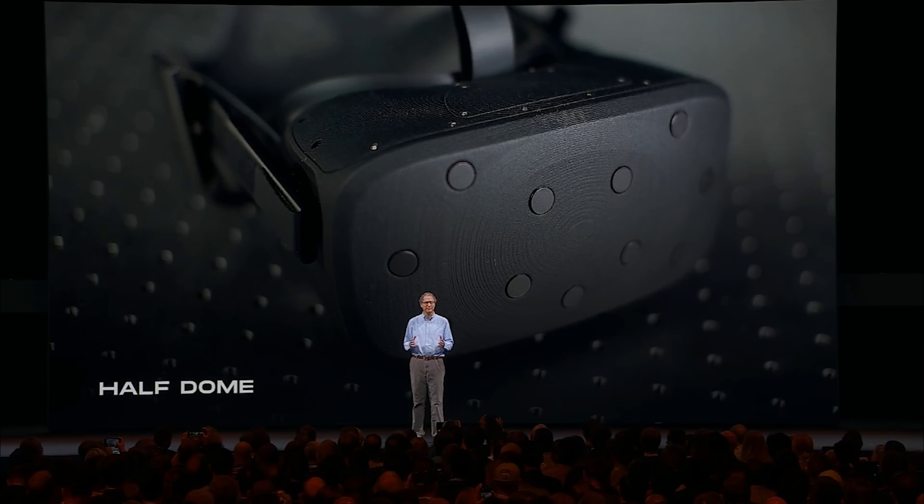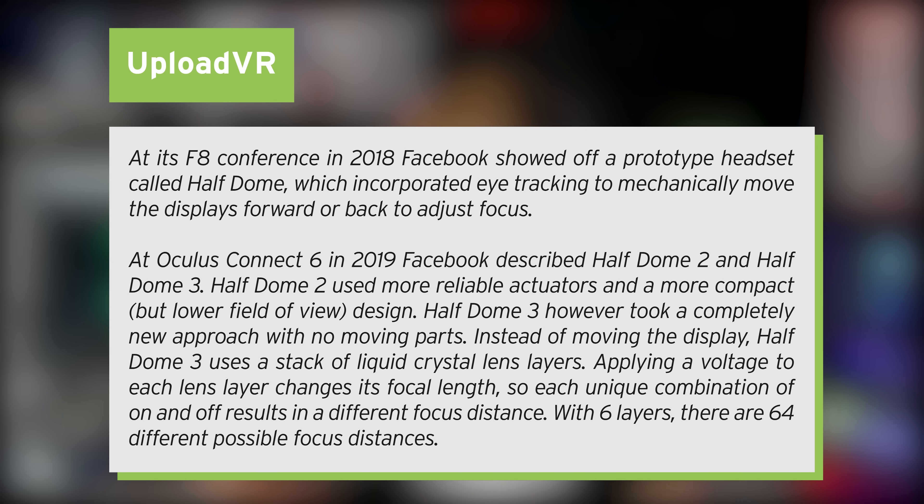We've actually talked about this before. I have one of my favorite videos I ever made on this channel, where I got invited to go to Switzerland to check out a company called Serial — they were working on light field technology, technology that essentially removed that eye strain and made everything look real, one-to-one exactly how we see it in the real world. Meta is taking a different approach to this by using variofocal lenses. They already revealed this at their F8 conference in 2018, where Facebook showed off a prototype headset called the Half Dome, which incorporated eye tracking to mechanically move the displays forwards or backwards to adjust its focus.